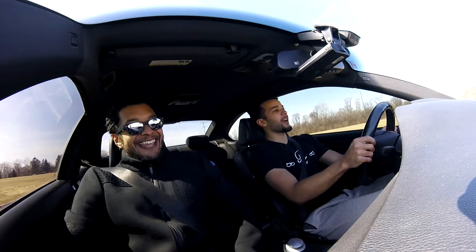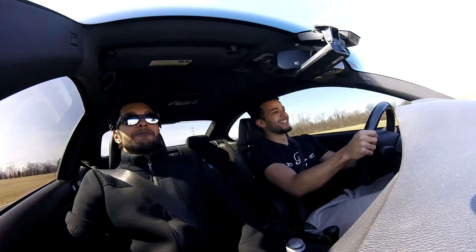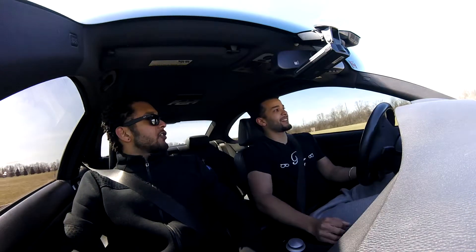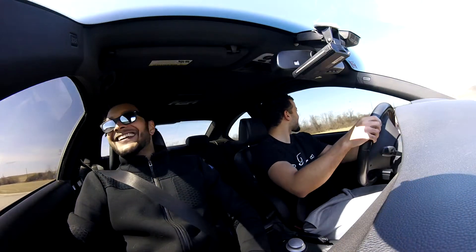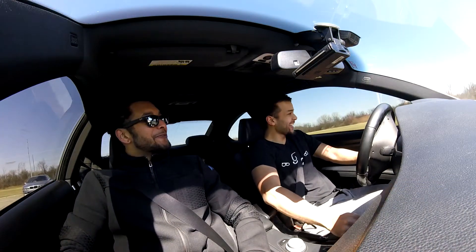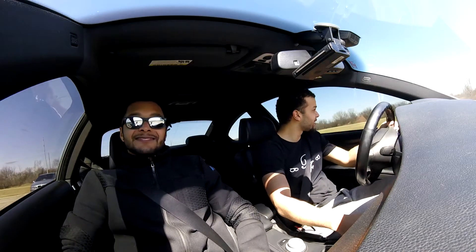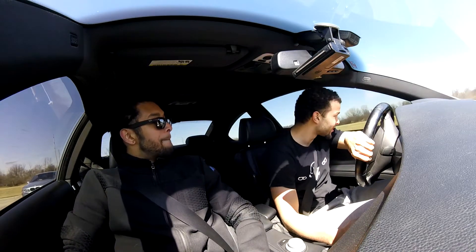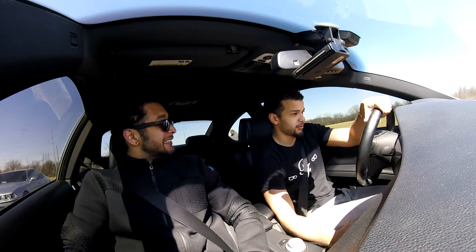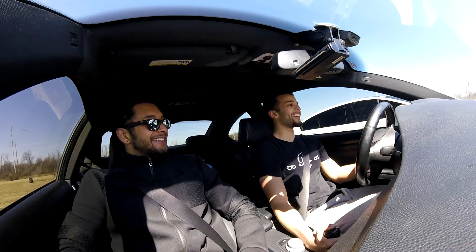Oh my god. With this car you could do so many tight circles. I ain't even gonna do it too tight — I've thought about it so many times. It's so perfect.